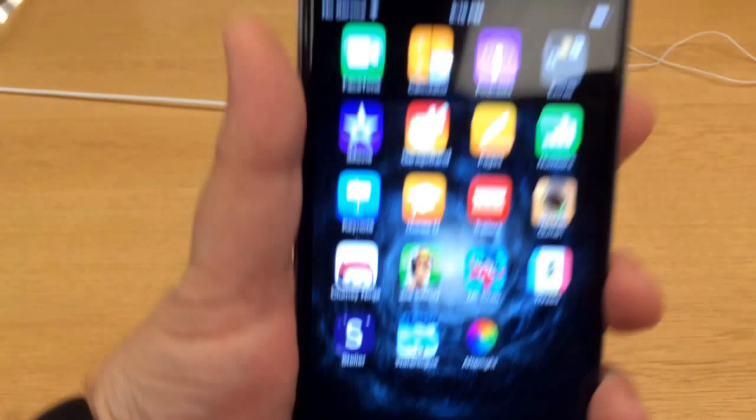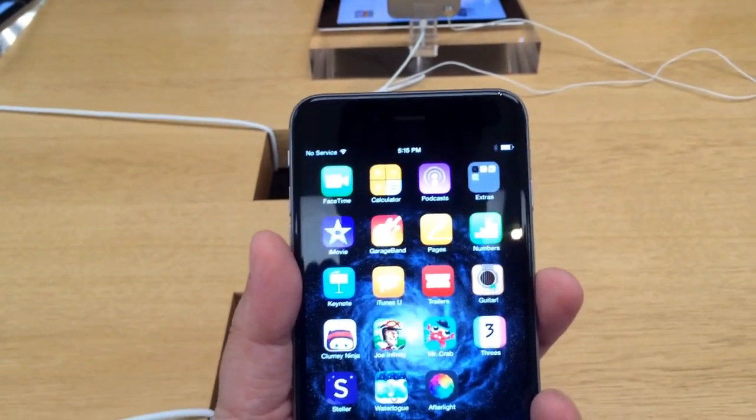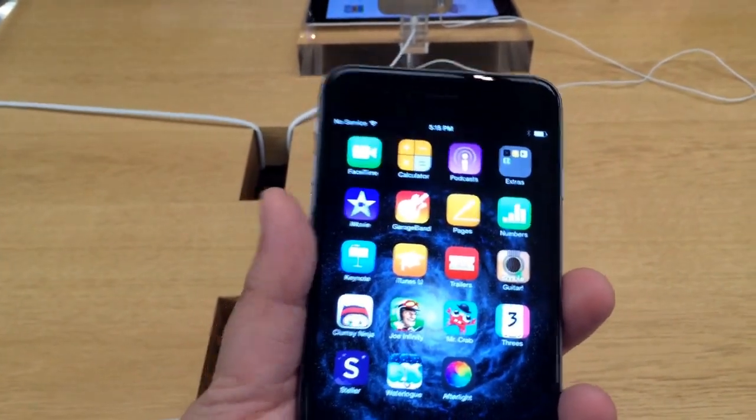This phone will also flip all the way around, so it doesn't matter which way you hold the phone. This phone is running iOS 8, and it has 802.11ac Wi-Fi.